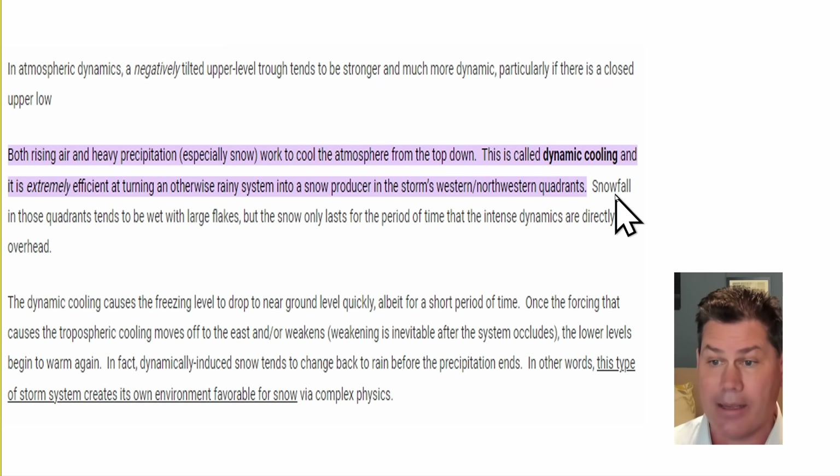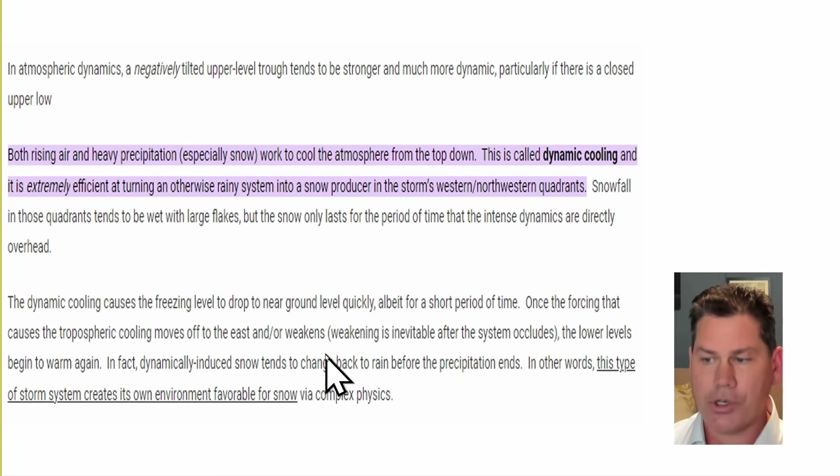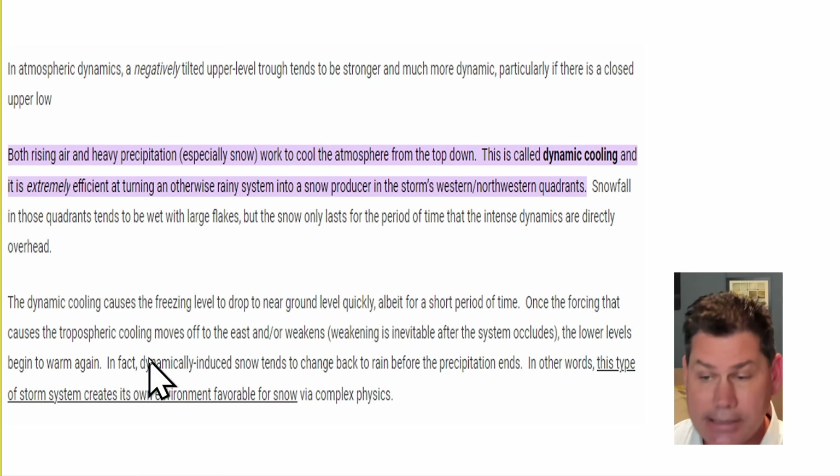In those types of dynamics, you tend to get heavy, wet, large snowflakes — globe-like snowflakes coming out of the sky — but only for a short period of time, taking advantage of those intense dynamics directly overhead. As that process cools, it starts to freeze all layers of the atmosphere, eventually down to the ground, where you have all snow through all layers. The snow can be pretty quick and intense, but typically for a short period of time. As the forcing moves through and passes, it tends to weaken.